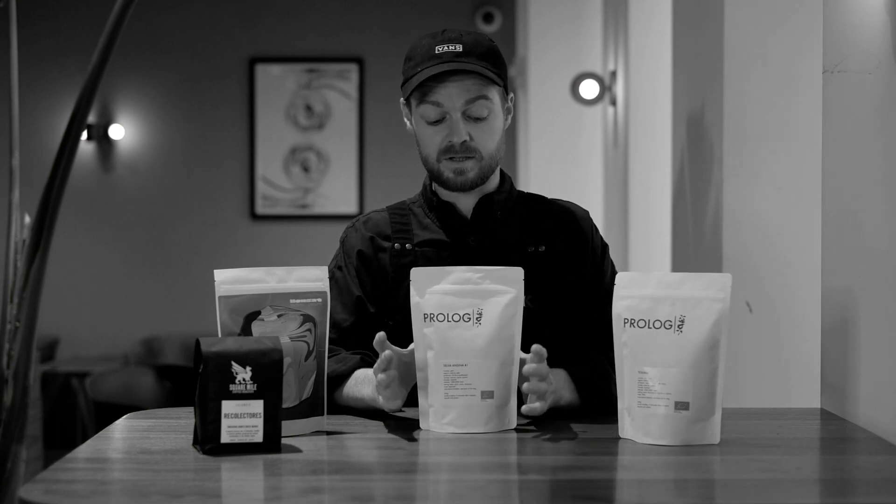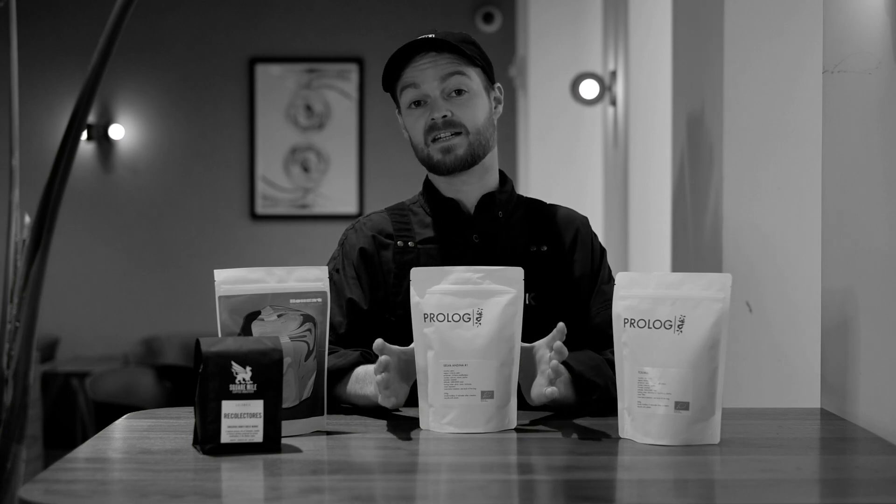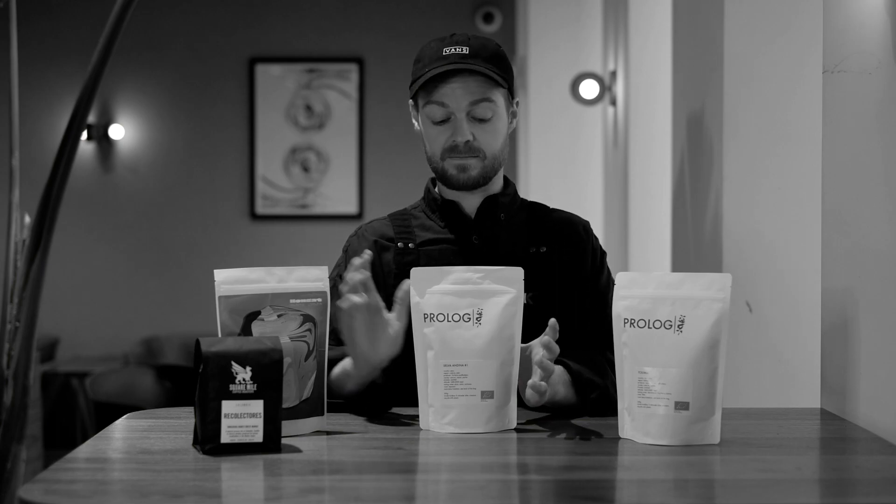Also by Prologue, and something that we've just added to our bar — we're brewing this as a guest espresso as of today and probably until Wednesday — is the Selva Randina. This is a Peruvian coffee, again much like the Nougat Mint Chip, however this coffee is slightly sweeter, maybe a little more concentrated, and certainly as an espresso it's much more syrupy.